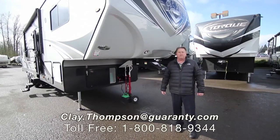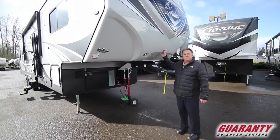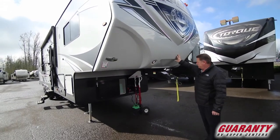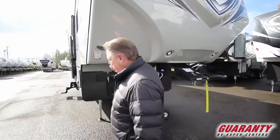Good afternoon, Clay Thompson here at Guaranty RV Center. Today I'm going to show you a brand new, just showed up from the factory, 2019 Eclipse Attitude 35 GSG. Come on inside, let me show you this great-looking toy hauler.